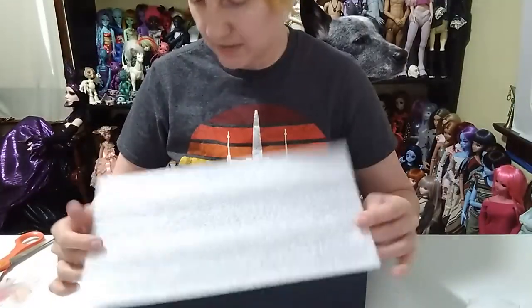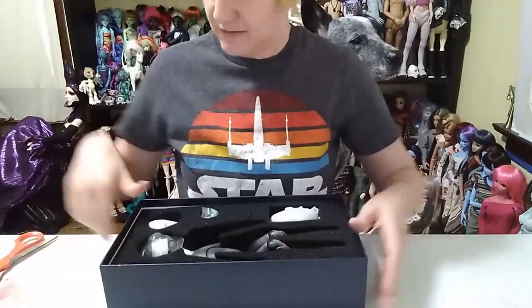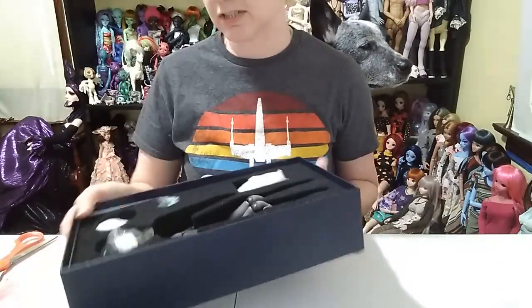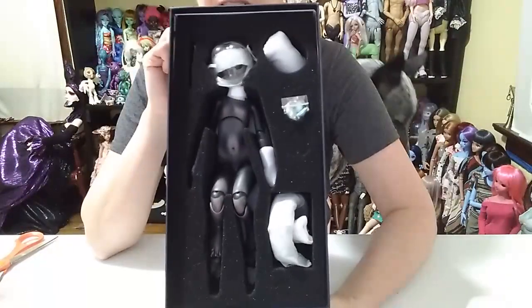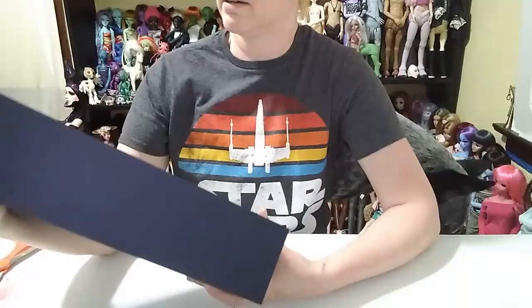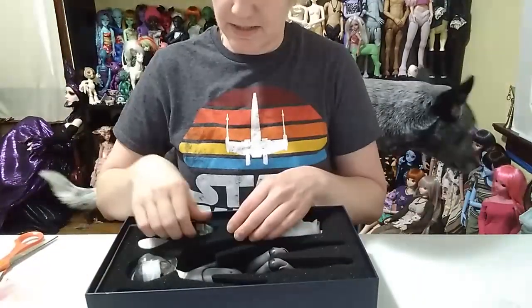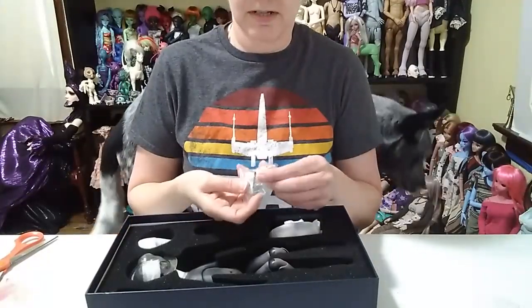I'm not sure if I like the full blushing — they didn't have this version in blank so I had to get the full blushing. But it is a cat doll and it is in black resin. And yeah, let's just get started.